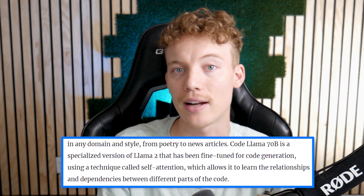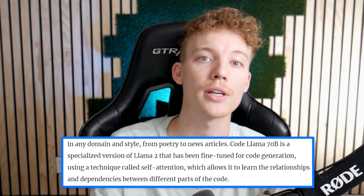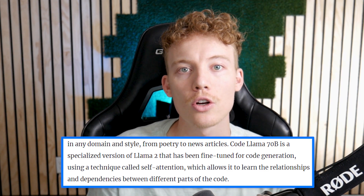CodeLlama70b uses self-attention for fine-tuning in code generation, which is really interesting. The CodeLlama70b Instruct variant has a score of 67.8 on HumanEval, which is really impressive. HumanEval essentially assesses functional correctness, logic, and code generated by AI models — it's a pretty solid benchmark. CodeLlama70b Instruct excels in tasks like sorting, searching, and implementing algorithms.